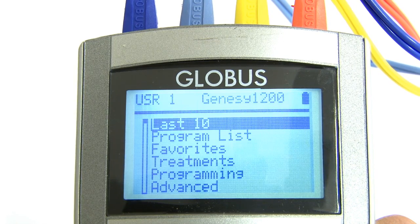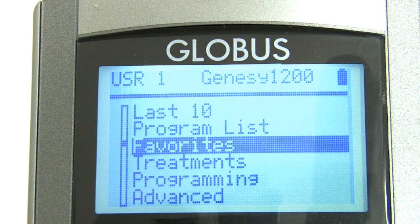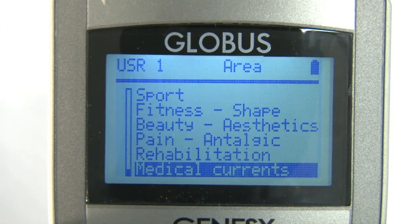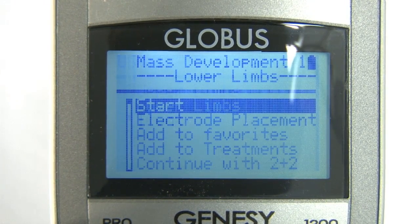Turning on the Genesee 1200, the display shows the initial selection for the complete list of programs, the favorites, and the last 10. By selecting the list of programs, we can attest that the biggest asset of this machine is its library of 530 programs subdivided in 10 areas.